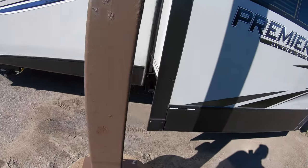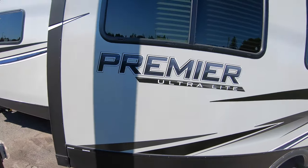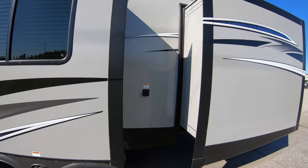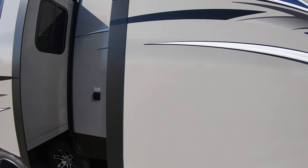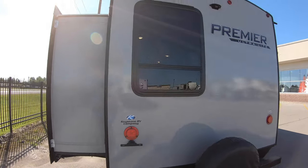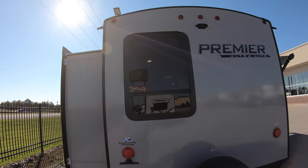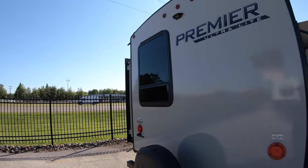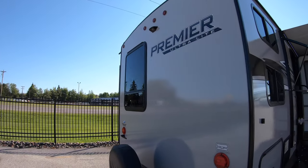There's your gray and black water tanks. Big slide out here. Second slide out. Prep for backup camera. Prep for ladder. It's a walkable roof. Good solid unit.